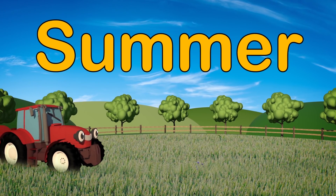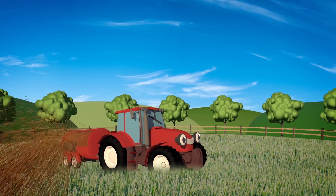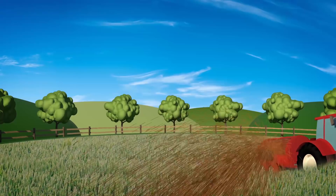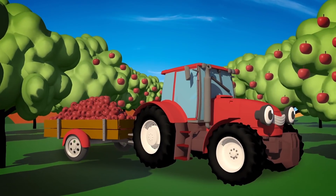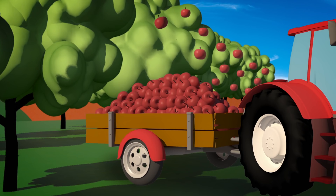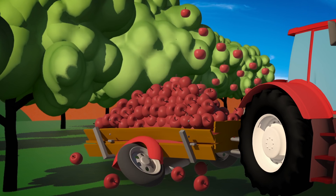In the summer, Trevor spreads fertilizer on the crops to help them grow big and strong. Trevor also helps to harvest the farmer's delicious red apples from the orchard. That trailer looks very heavy and full! I think there's too many apples in there! Ah, so that's how the trailer got broken!